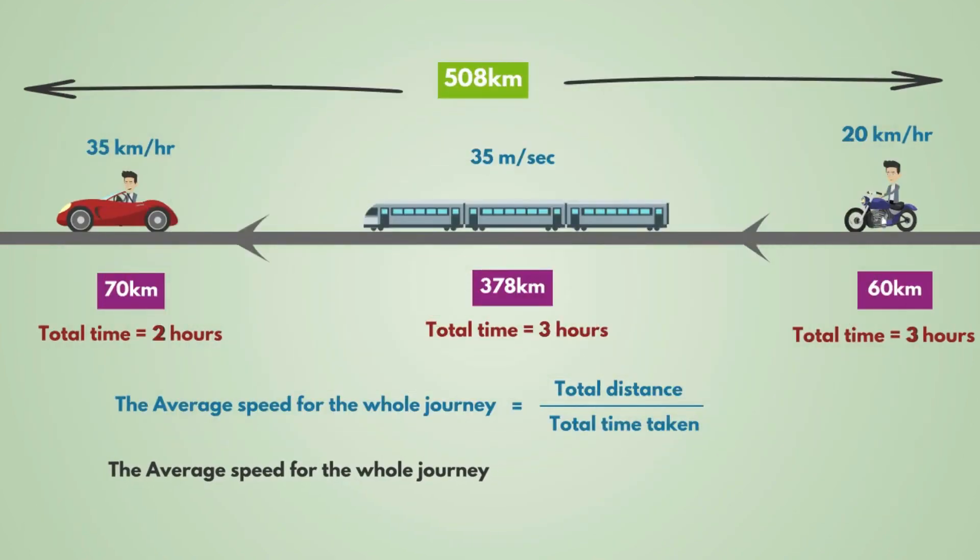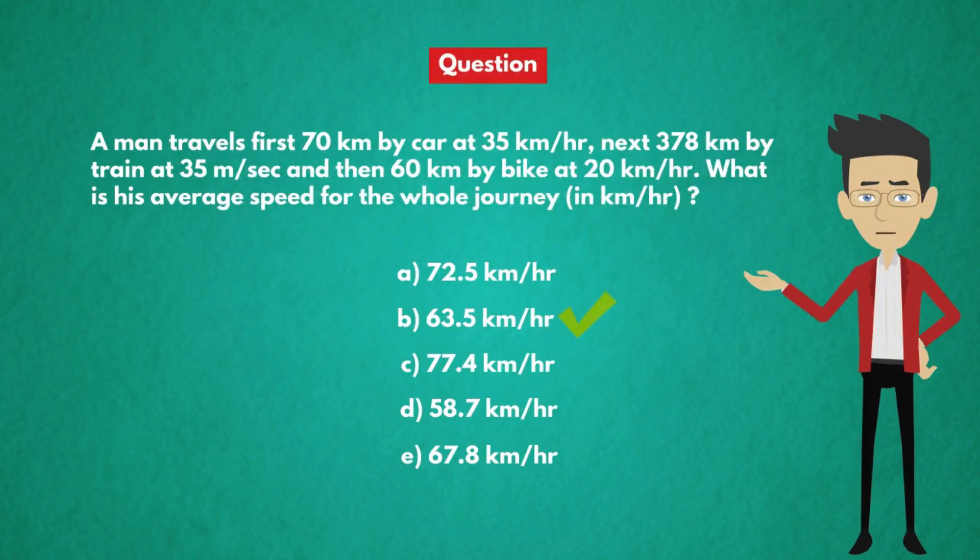So the average speed for the whole journey is equal to 508 divided by 8, that is 63.5 km per hour. Therefore, the answer is option B, 63.5 km per hour.